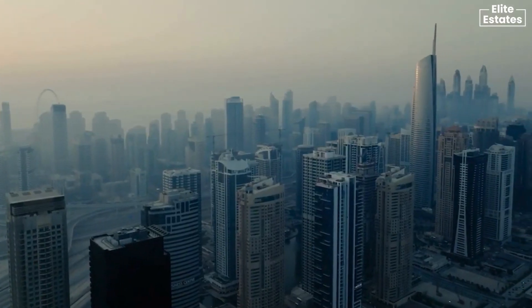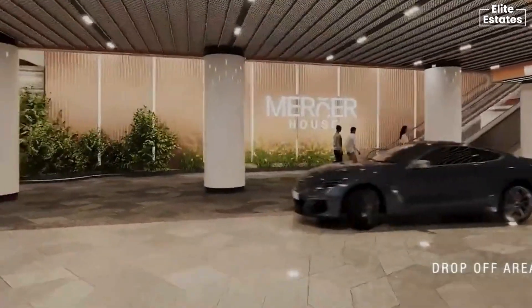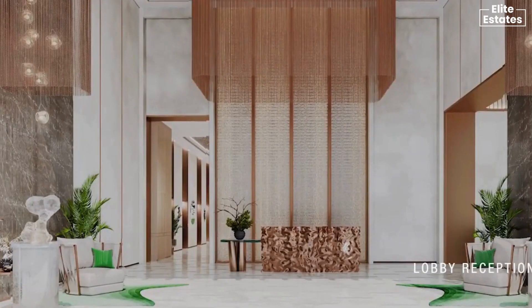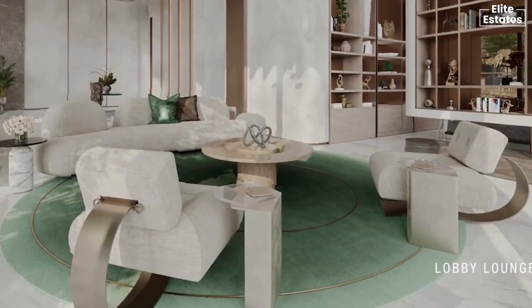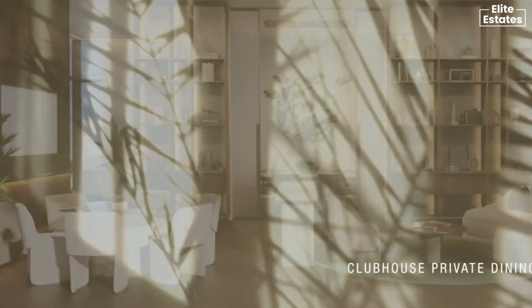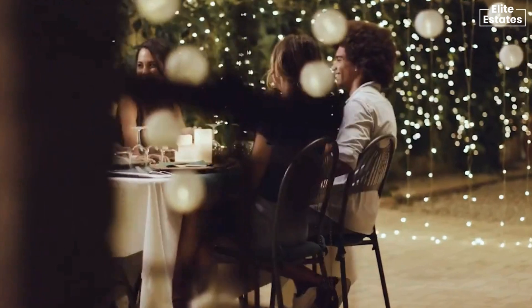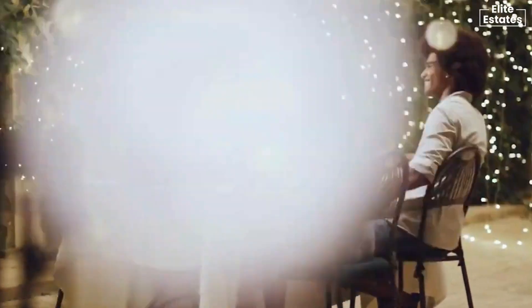It's more than just a residence — it's a feeling that embraces you from the moment you arrive. Here, the ideas flow as seamlessly as the gentle breeze. It's a community where exclusive dining meets vibrant camaraderie.